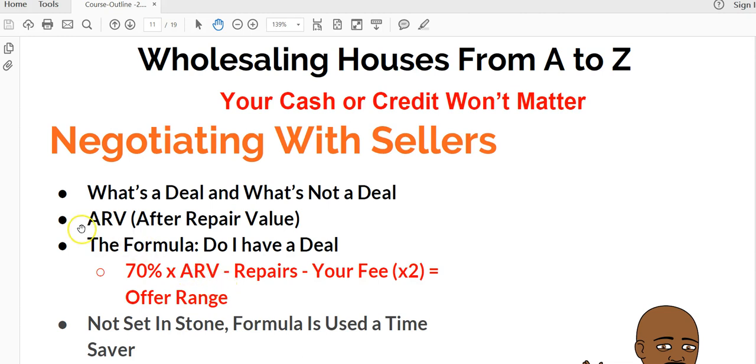What's a deal, what's not a deal? Again, it all starts with knowing what the house will appraise for in excellent condition and comparing that to the price. I will break this formula down for you.